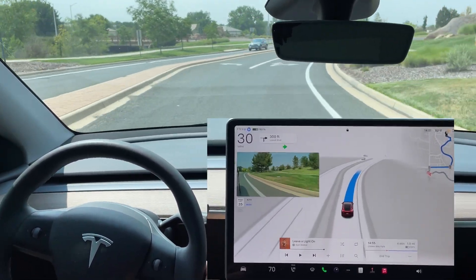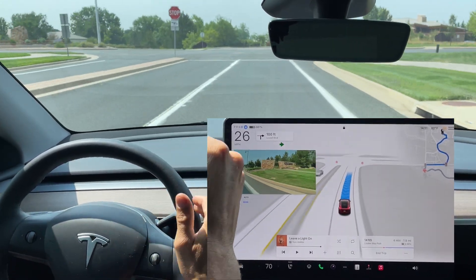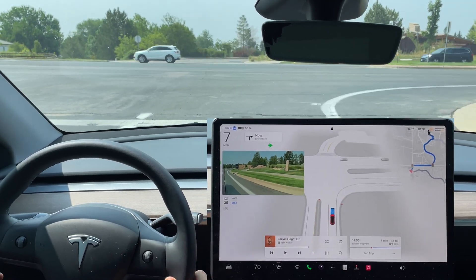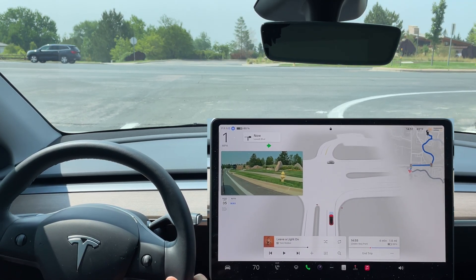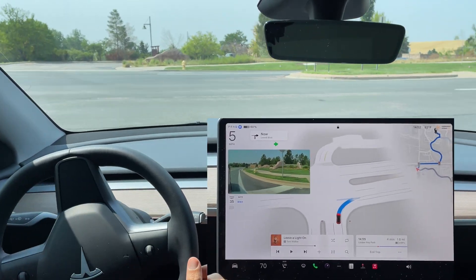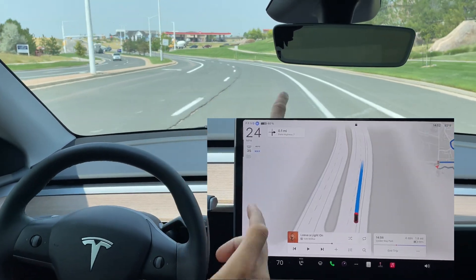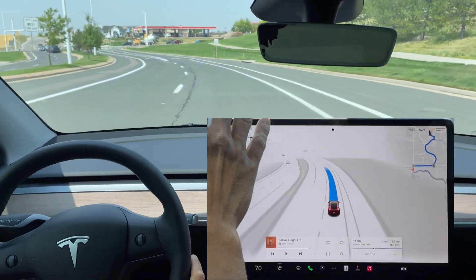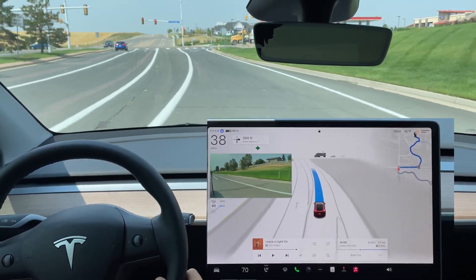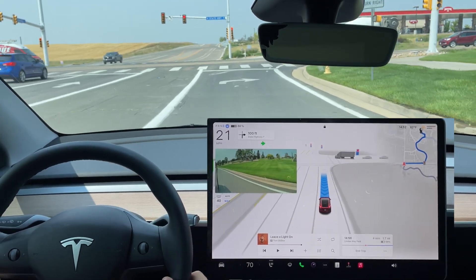Coming up to a stop sign here, blinker comes on perfectly and we make a full stop, then creep forward — just like previous updates. We get a full stop and it's a little challenging to see down the road. I turn my head to check — it is clear — and the FSD does go. It's not tricked by the extra bike lane, which previous software updates were tricked by. Excellent job by 12.5.